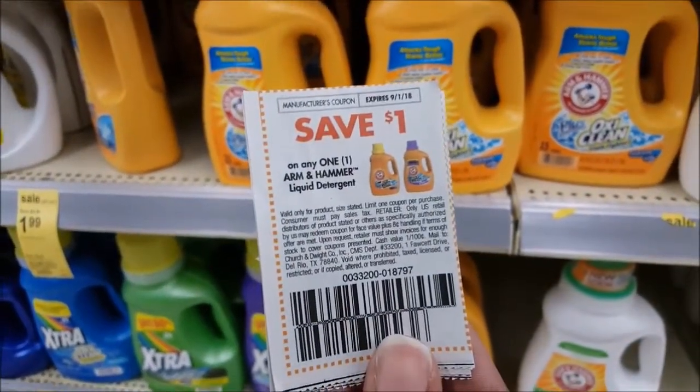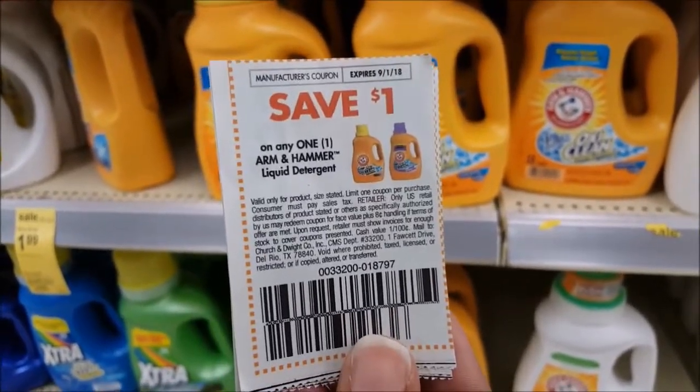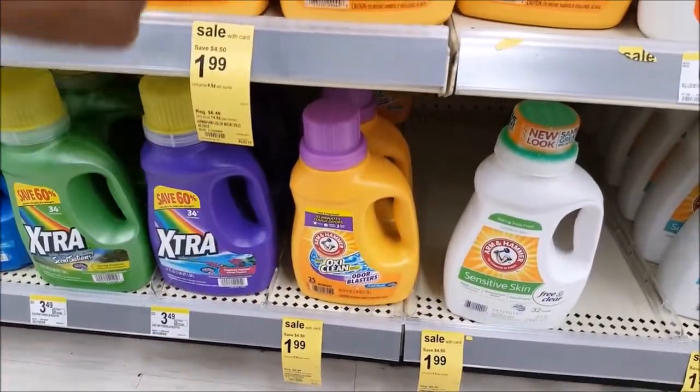So the first set I asked you to clip is the one for the Arm & Hammer. And these are on the Walgreens app too. So I am going to get these in particular, and two of these.